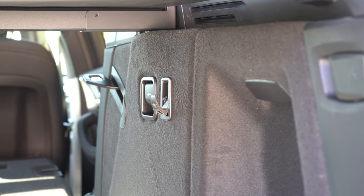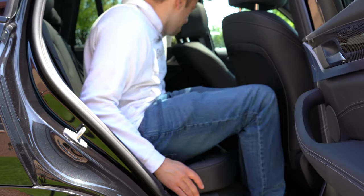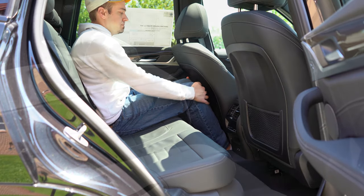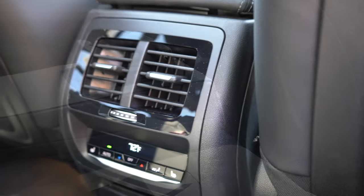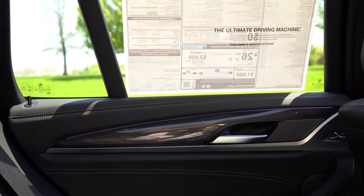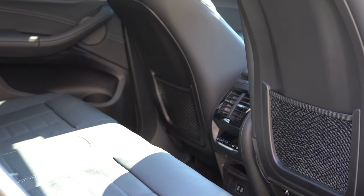Rear legroom comes in at 36.4 inches. I'm six feet tall and have a comfortable amount of space back there. Rear passengers also get a center armrest with cup holders, rear ventilation, charging ports, and a bit of storage. Rear window sun shades are a $250 standalone option. Heated rear seats come with the Premium and Executive packages if you want to spoil your rear passengers.